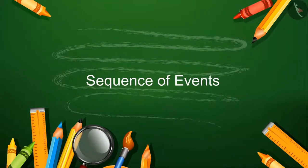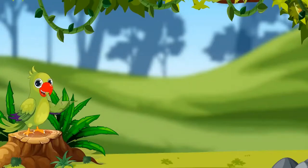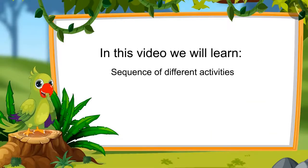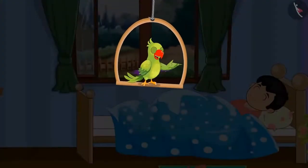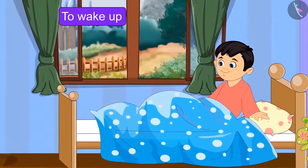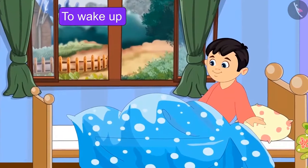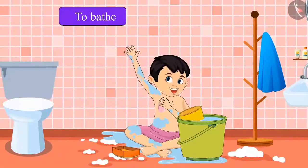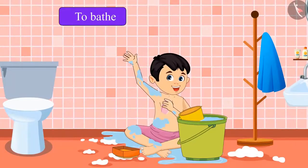Sequence of Events. He is up early. He got up to clean his teeth as soon as he got up, and then he takes a shower.